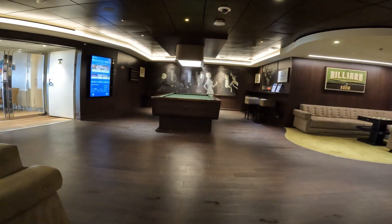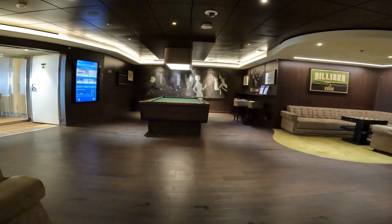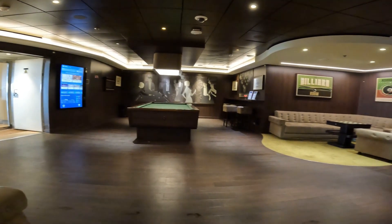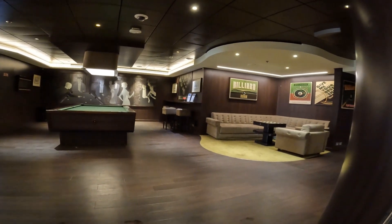If you want a slower pace, come on down to Deck 7 to the Billiard Room. They also have checker and chess boards set up for you, and really comfortable seating. We love sitting out here.